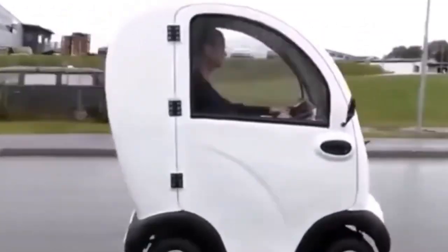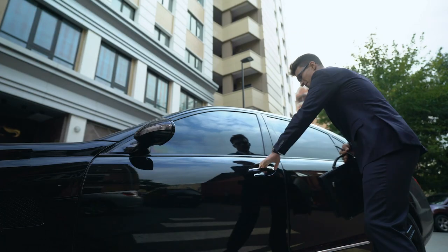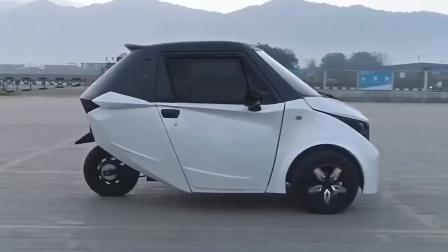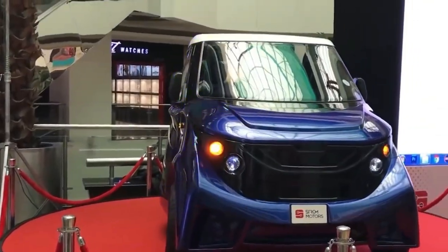However, electric microcars are not suitable for everyone. But if you are someone who primarily uses their car for short commutes or daily errands, electric microcars could be a feasible option that saves both money and energy.